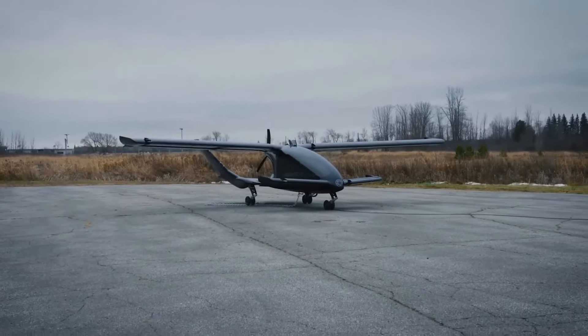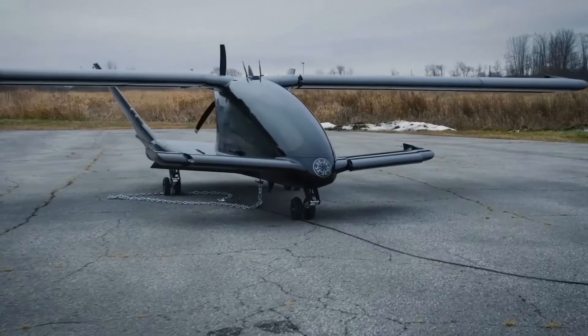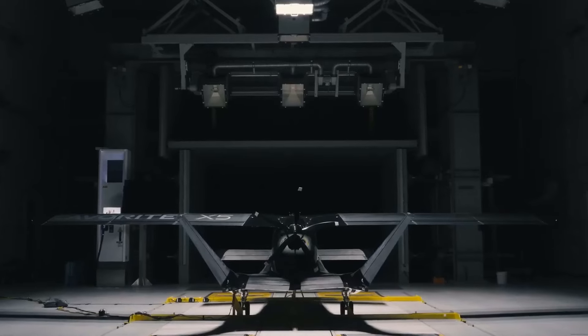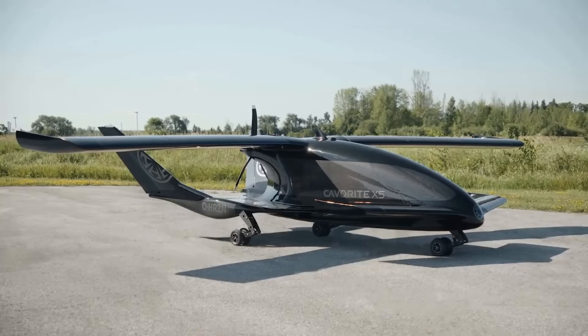The vehicle will be operated by a single pilot, and there will be room for six passengers. Although it is still a prototype, the makers have already presented it to investors to kickstart production. Additionally, it can serve not only as a cab but also as an ambulance or cargo truck.